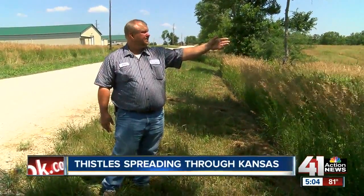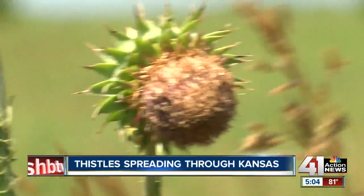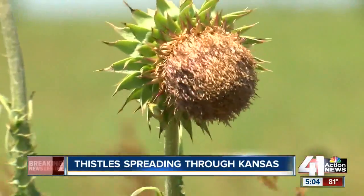John Landon with Douglas County Public Works says the phone calls keep pouring in — people reporting thistles on their neighbor's property. Farmers are worried because they can really hurt crop yields.